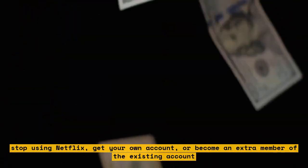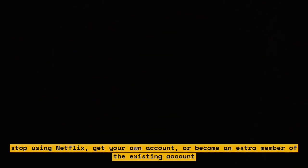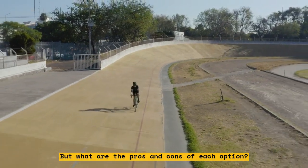Stop using Netflix, get your own account, or become an extra member of the existing account. But what are the pros and cons of each option? Let's take a look.